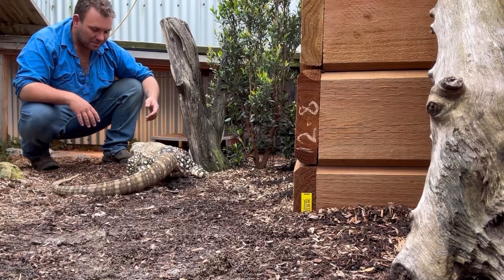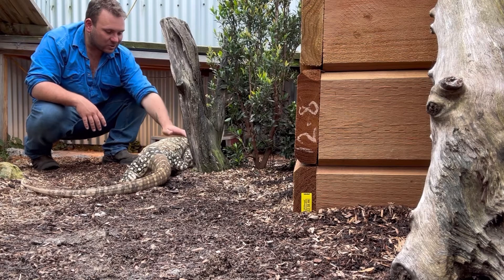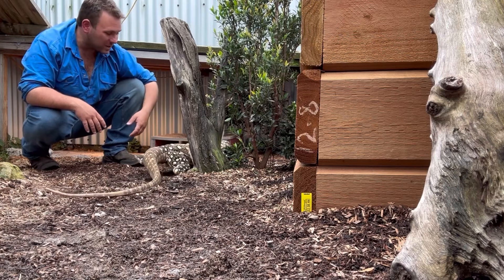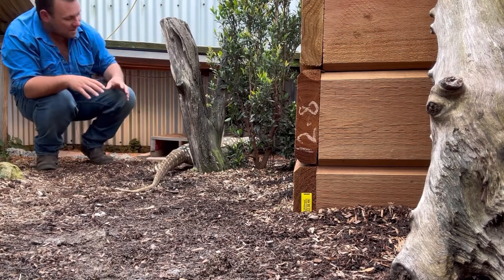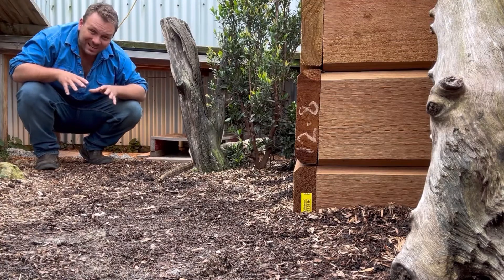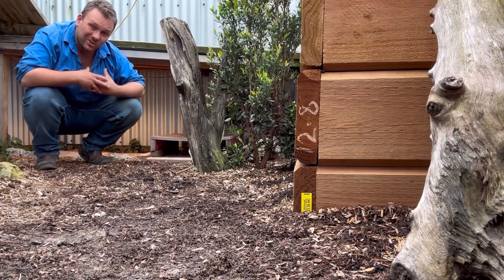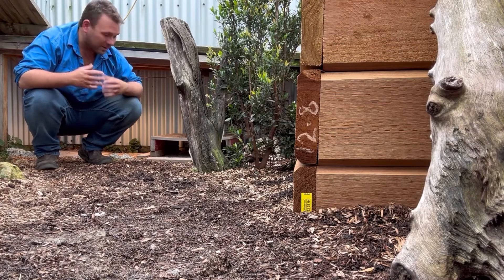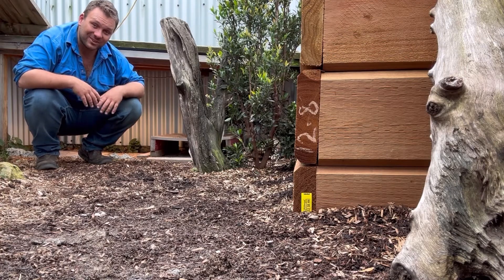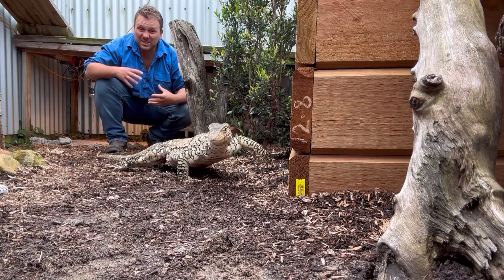He prefers rocky outcrops and hard-packed clay or rocky soil because these guys spend a large amount of their time in burrows underground. Those burrows provide a place to escape the heat — when it can get up to 50 degrees — and also a place to spend winter. The burrows can be massive, with multiple entrances and exits, used by other animals when not occupied. He'll winter over in those holes and come back up when temperatures are right.